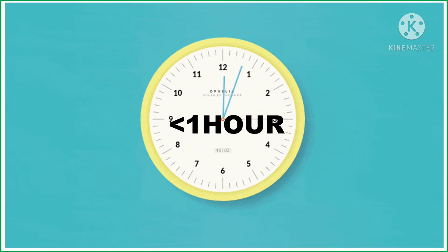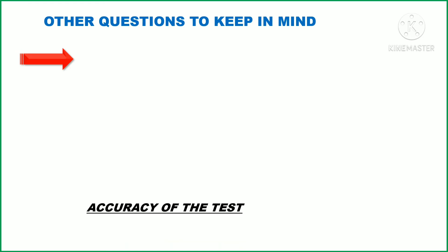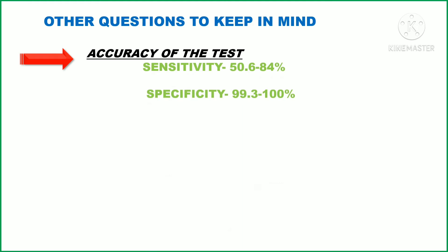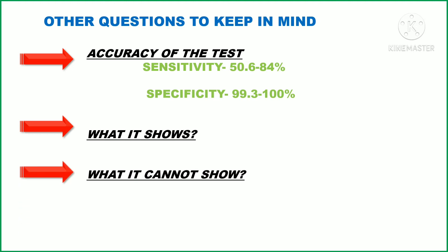A rapid antigen test is usually highly accurate if you test positive. However, a negative result might need to be confirmed using a molecular test. The sensitivity of this test is around 50.6 to 84 percent, while the specificity is around 99.3 to 100 percent. These tests help in diagnosing an active coronavirus infection. What it cannot show is that the antigen test might miss an active coronavirus infection compared to the RT-PCR test.